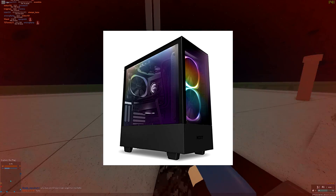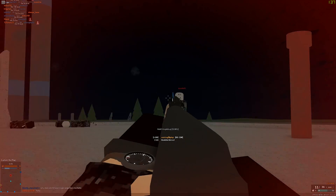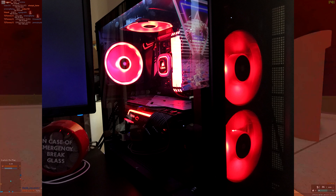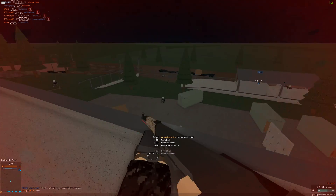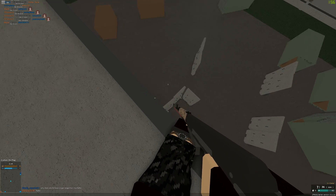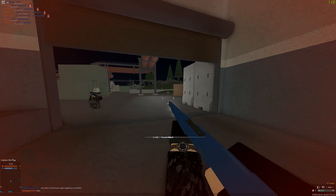My case is the NZXT H510 Elite ATX mid-tower. I liked it because of the glass panels — there's one on the side and one on the front so you can see the fans and everything inside. The power supply info will be in the description. I also bought three extra RGB LED fans.